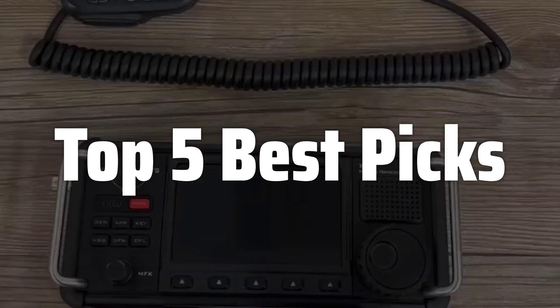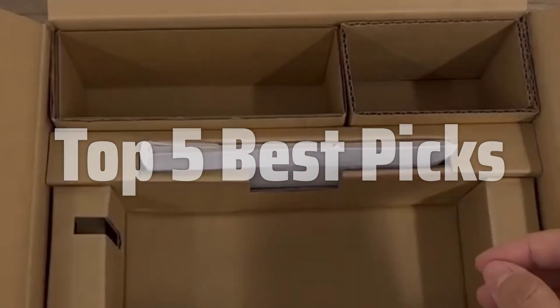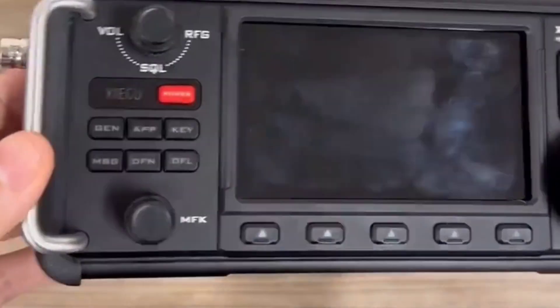In this video, we will delve into the key features, functionalities, and considerations to help you choose the best HF radio for your specific needs and budget, ensuring clear and reliable communication no matter where you are.